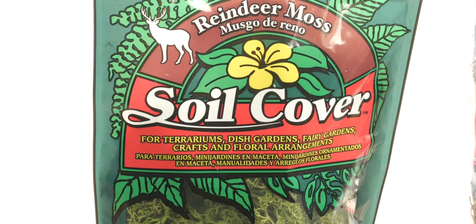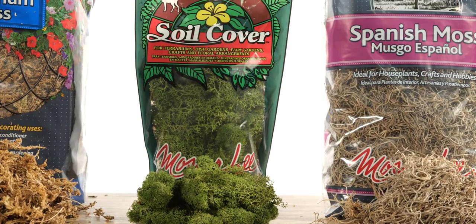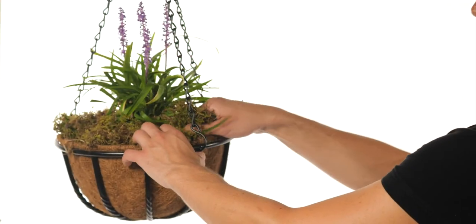Our reindeer moss is cleaned, dyed, and preserved to retain its texture. It adds color to any terrarium, dish garden, fairy garden, and arrangement.